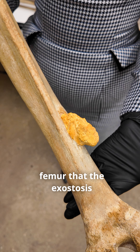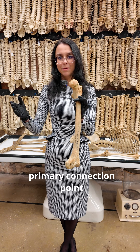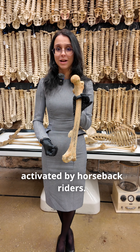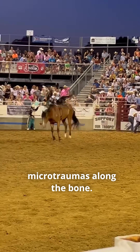We can see on this femur that the exostosis comes out right near the linea aspera. The adductor magnus muscle's primary connection point is right here in the lower third of the femur, and it is mainly activated by horseback riders. The horseback riding and the movement actually creates microtraumas along the bone.